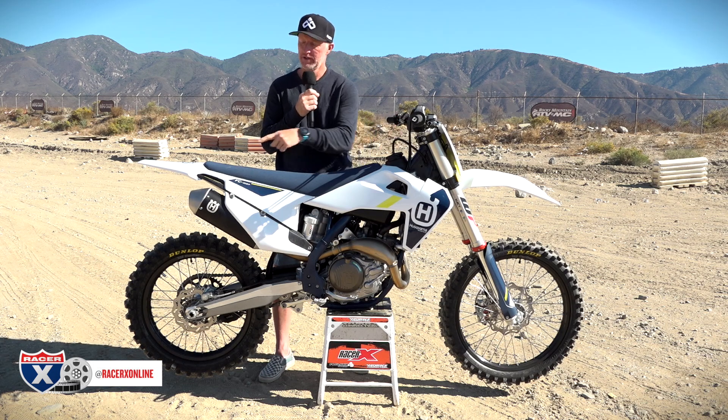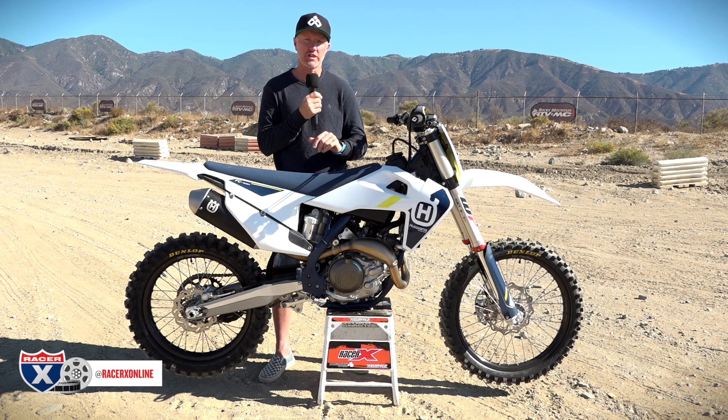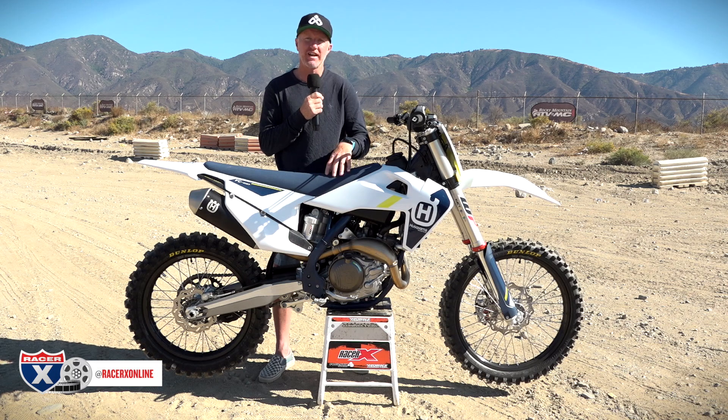The subframe, handlebars, swingarm, and muffler are different from the red and orange bikes. We're going to talk about whether you feel that on the track, and why maybe you should purchase a Husqvarna over a KTM or Gas Gas. We're going to wrap this up, but in the meantime check out some action from the hills of Glen Helen — we'll be right back to talk about this machine.